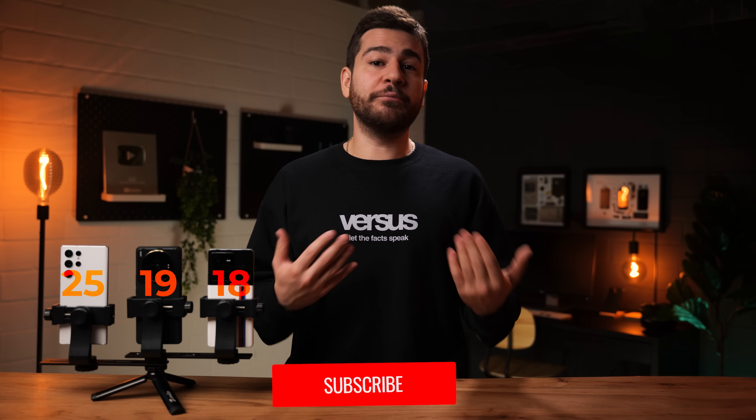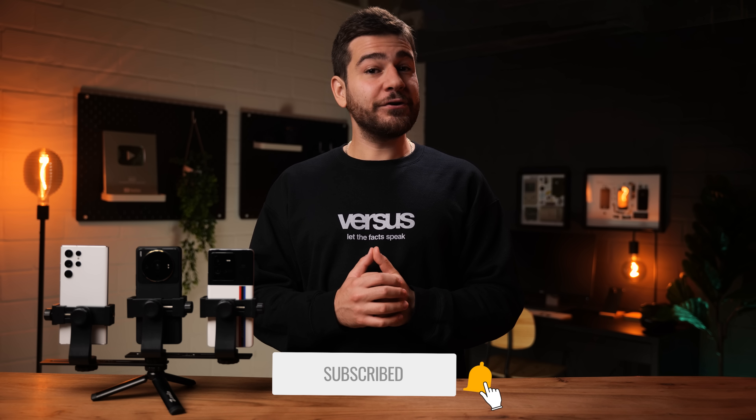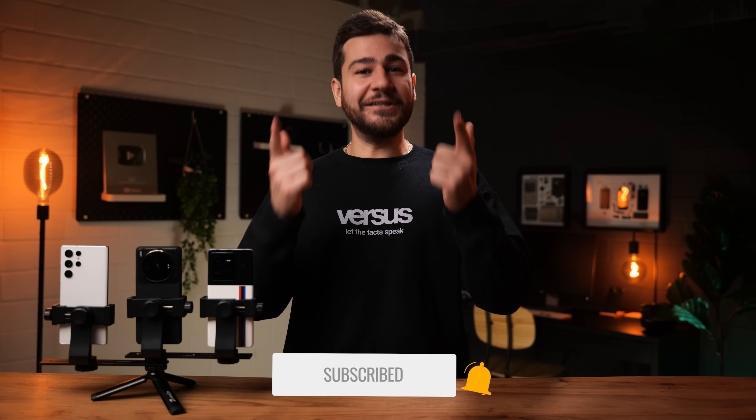Our first camera comparison in our new studio comes to an end. Third place goes to the IQ 10 Pro with 18 points and an overall solid performance. Second place is taken by the Xiaomi 12S Ultra with 19 points, and first place belongs to none other than the Samsung Galaxy S22 Ultra with 25 points. Xiaomi has released an incredible phone with amazing hardware, but lacking software is the only reason they lose out on that gold medal — here's hoping we see improvements in the future. Drop a like and a sub if you enjoyed this video, as the iPhone 14 Pro is coming up next.